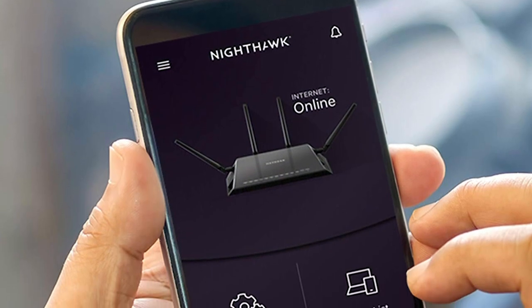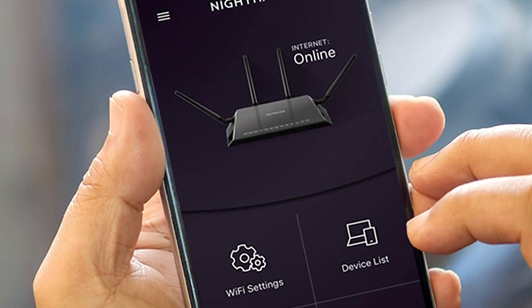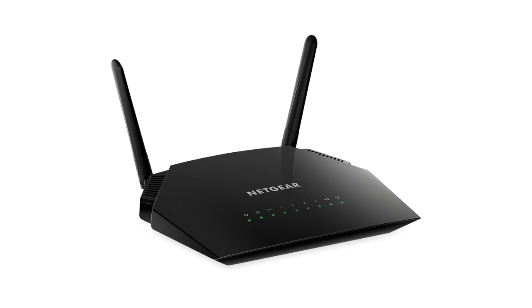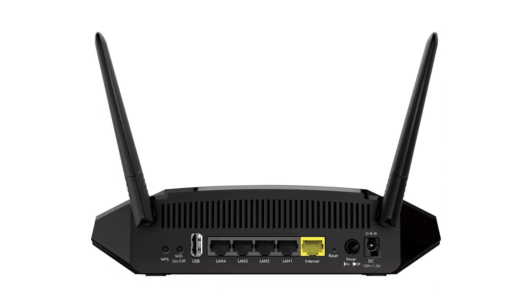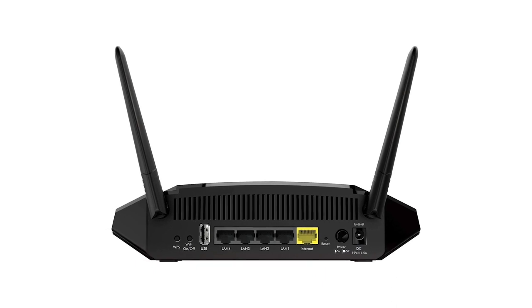Download the free Netgear Nighthawk app and you'll be able to easily set up and manage your router. This app also allows you to pause the internet connection on devices and run a quick internet speed test, manage your network, and so much more. If reliability is what you're looking for, then the AC1200 Smart Wi-Fi Router is definitely what you need.